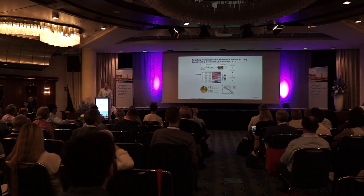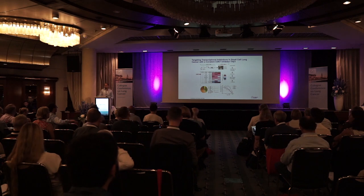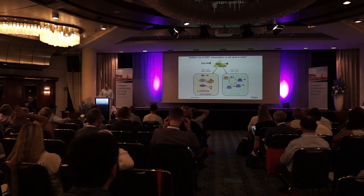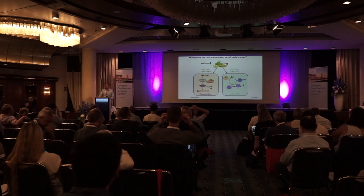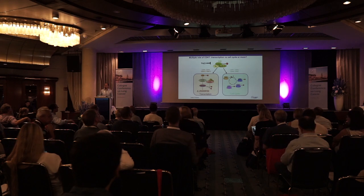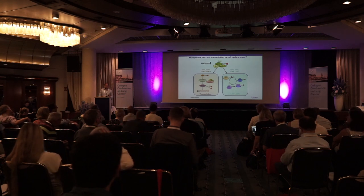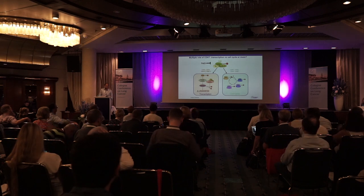Going back to the hit list, there are additional targets that might be very interesting. We worked with CDK7 using a compound called THZ1, which hits CDK7, CDK12, and CDK13. In collaboration with Daniel Gray's lab and folks at Dana-Farber, as well as colleagues at Mass General, we further optimized this compound so it no longer hits CDK12 and CDK13, to dissect the effect of CDK7 versus CDK12 and CDK13. CDK7 also impacts CDK1 and CDK2 due to its role in the CAK/MAT complex, and we want to dissect this out using small molecules.